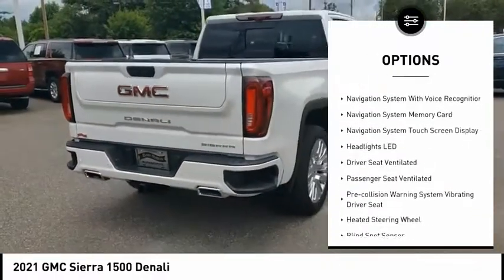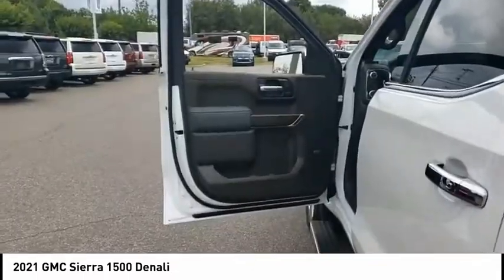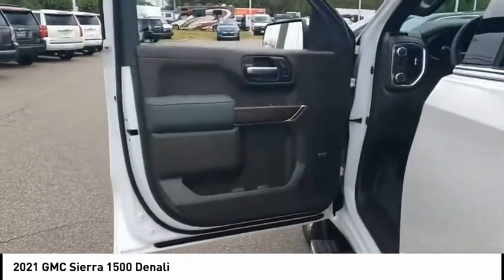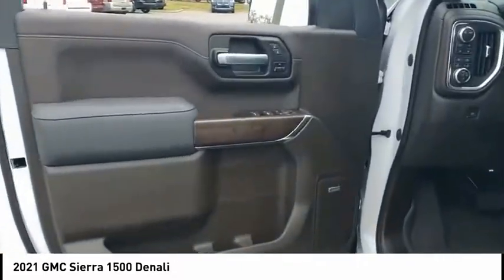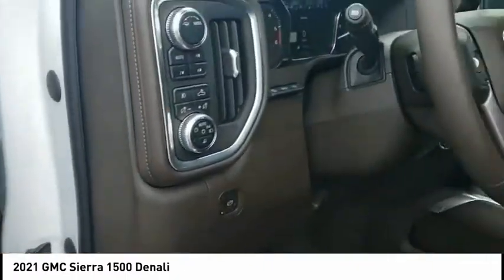Cargo bed light, LED active grille shutters, traction control, stability control, roll stability control, and front suspension type strut. If you like it online, you'll love it in your driveway — take it for a spin today.